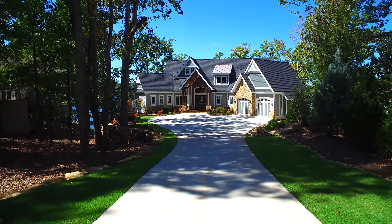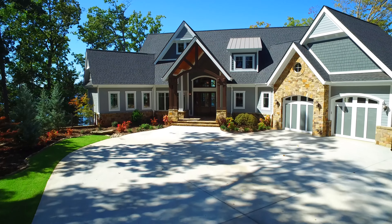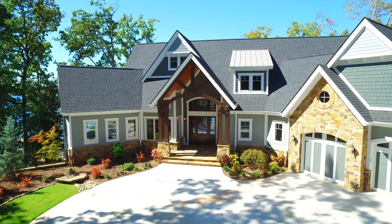Welcome to 746 Navigators Point, located in gorgeous Beacon Shores on prestigious Lake Kiwi.